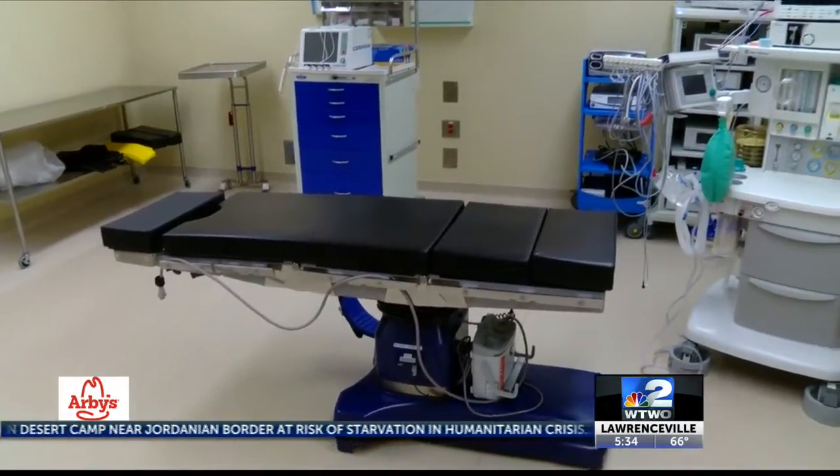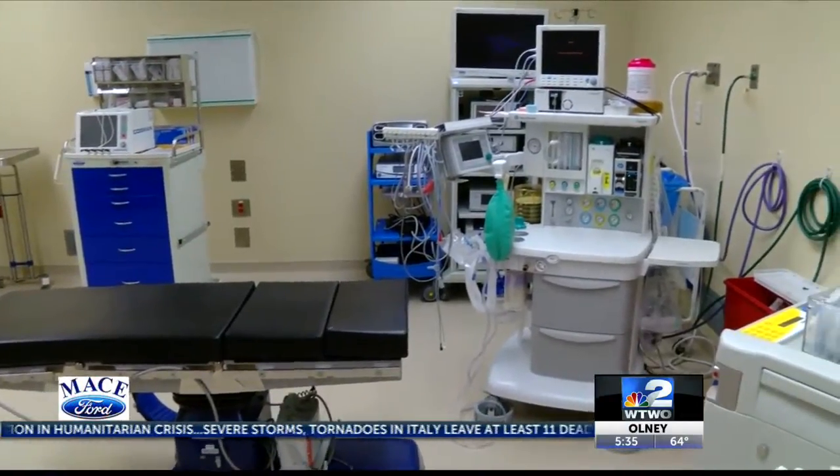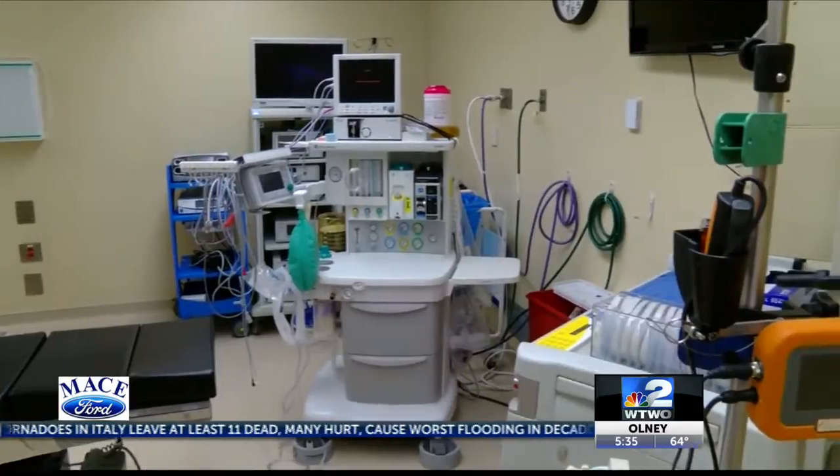Having an up-to-date surgery facility allows people to stay close to home for treatment. Convenience is the number one thing. People can come here and by far get in to see a specialty surgeon much quicker than they can at larger facilities.